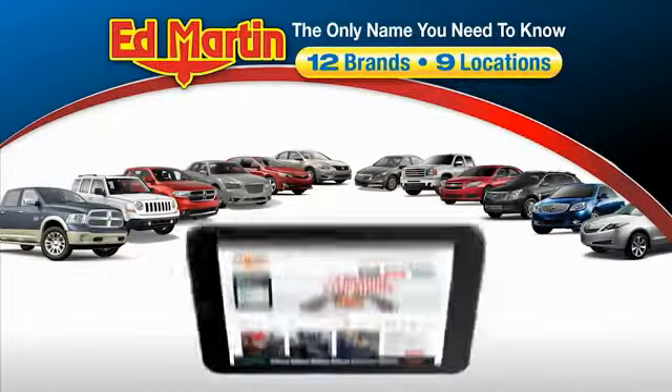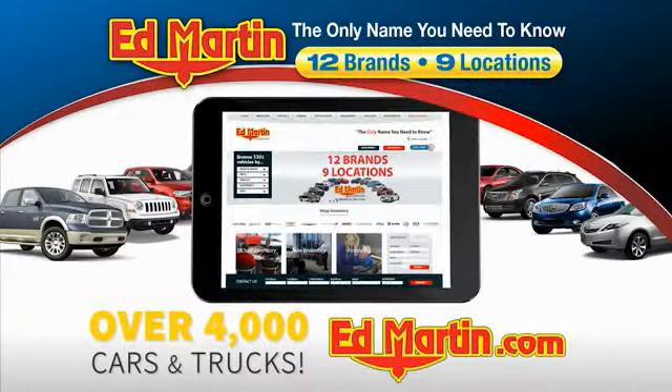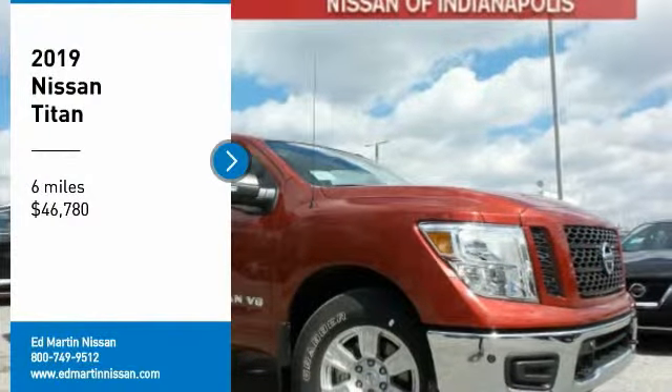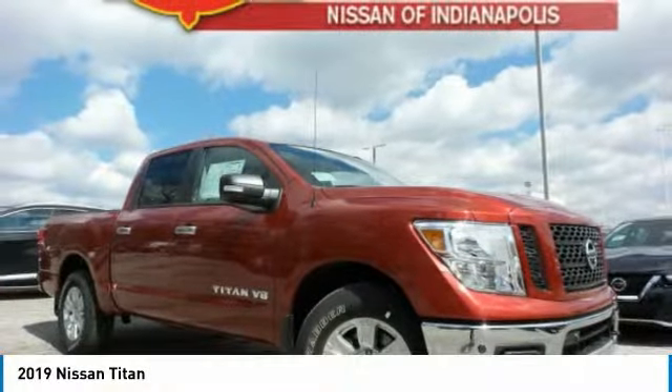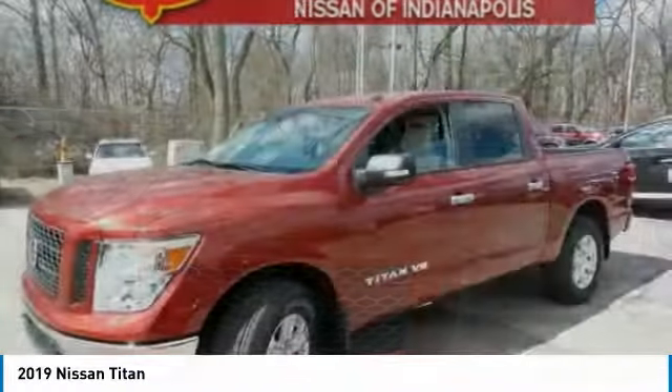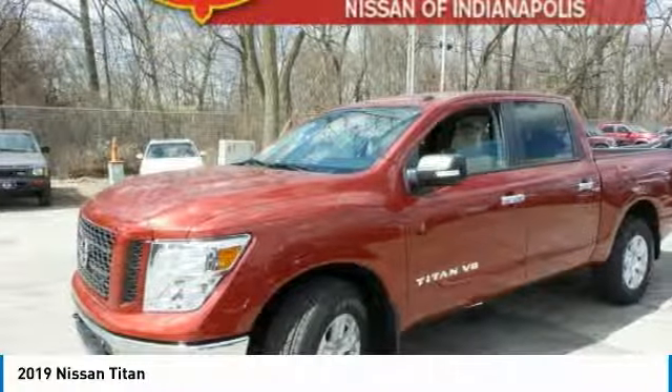Thank you for clicking our video. You can also shop over 4,000 more cars and trucks online at edmartin.com. Stop by and take a look at the 2019 Titan. The Titan houses the Endurance V8 engine, the largest standard truck engine in its class. But the benefits don't stop there.